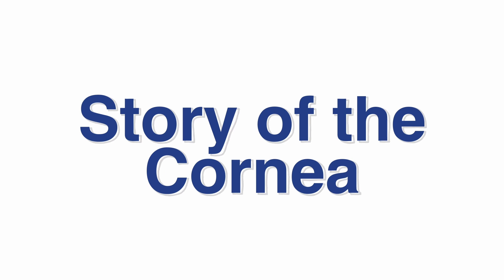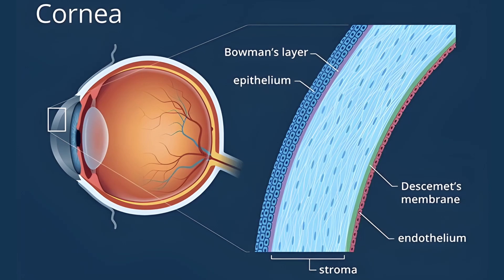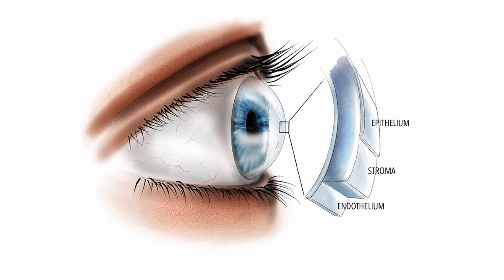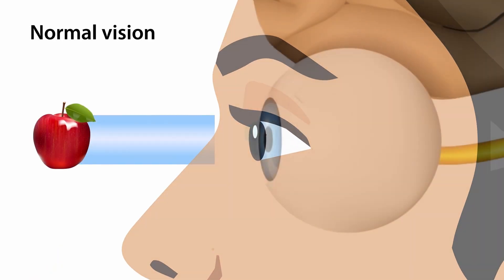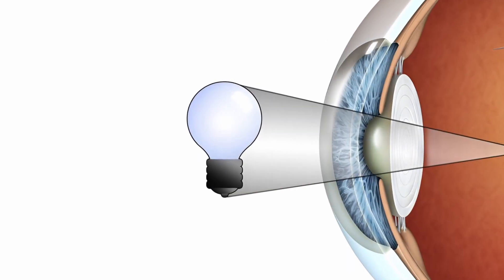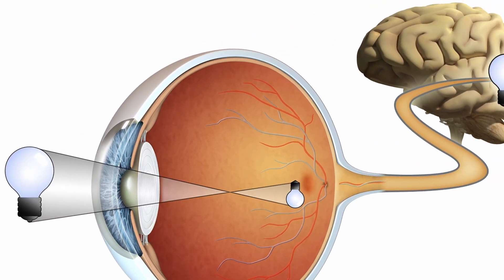Let's hear the story of the cornea. Once upon a time, there was a special part of the eye called the cornea. The cornea can be visualized as a convex lens, with a curved shape resembling a dome or a portion of a sphere. A normal cornea is typically transparent and clear. Its clarity allows light to pass through it without significant scattering or distortion. This transparency is crucial for the proper functioning of the eye, as it allows light to reach the retina and form a clear image.